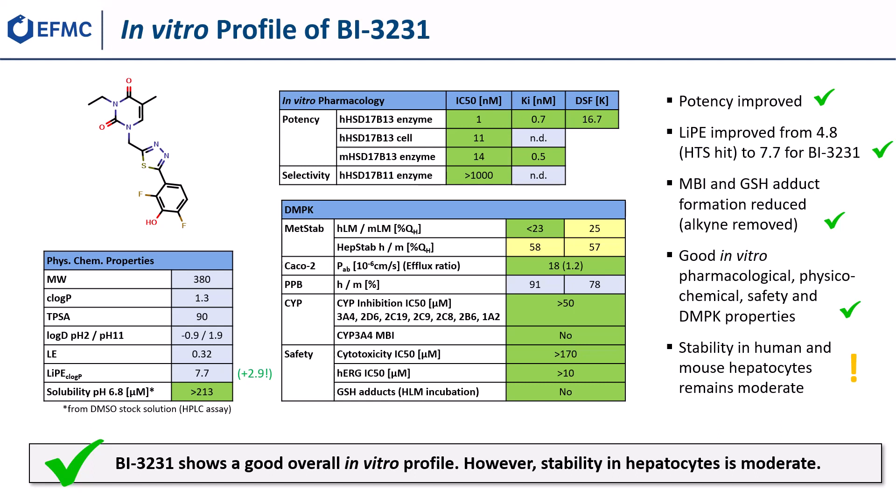In all pharmacological assays, the potency against HSD17b13 was significantly increased while high selectivity versus B11 was maintained. With a thousand-fold increase in potency, a dramatic increase in LipE was achieved, and through replacement of the initial alkyne, MBI and GSH adduct formation could be reduced. Overall, BI3231 shows a good in vitro pharmacological, physicochemical, safety, and DMPK profile, but the stability in human and mouse hepatocytes remains moderate.